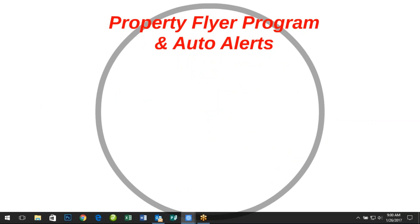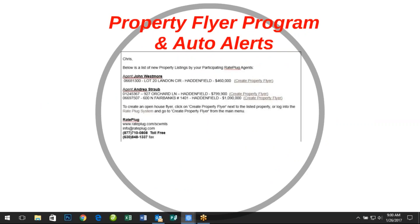Perhaps the most well-received RePlug feature is the property flyer feature with auto alerts. Since RePlug receives fresh data every day from the MLS, we can notify you via email instantly when one of your participating agents either lists a new home, schedules an open house, or is listed as the seller in a purchase transaction within the MLS system.